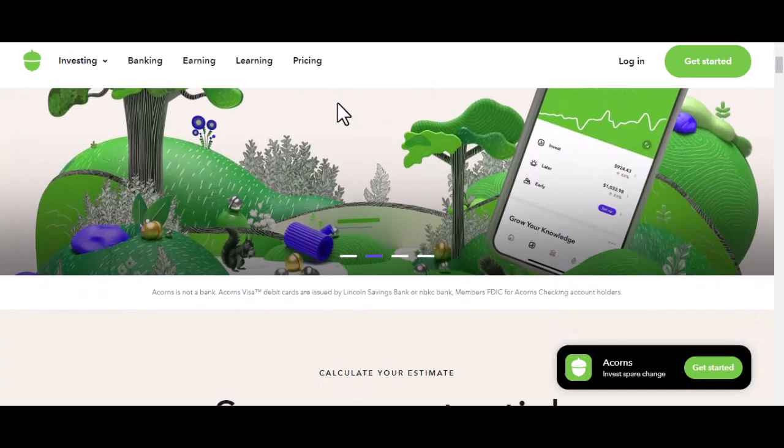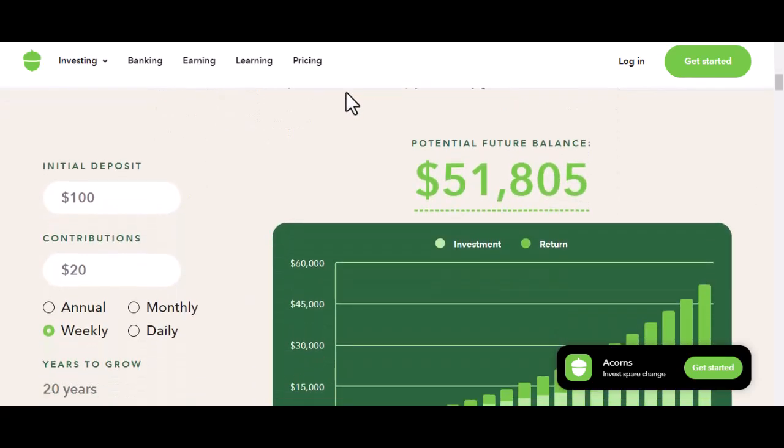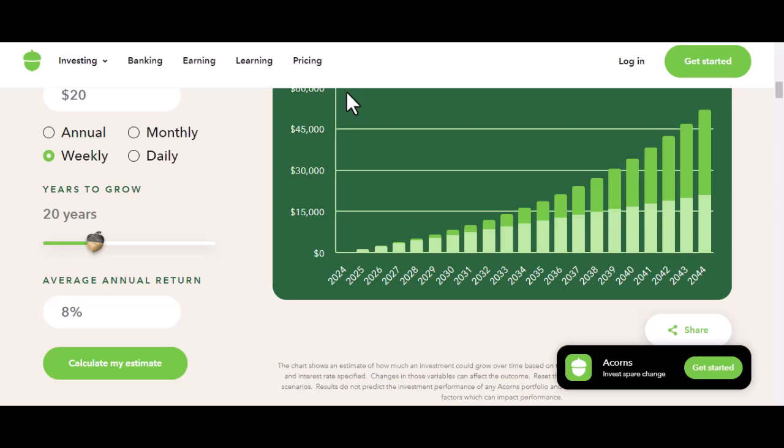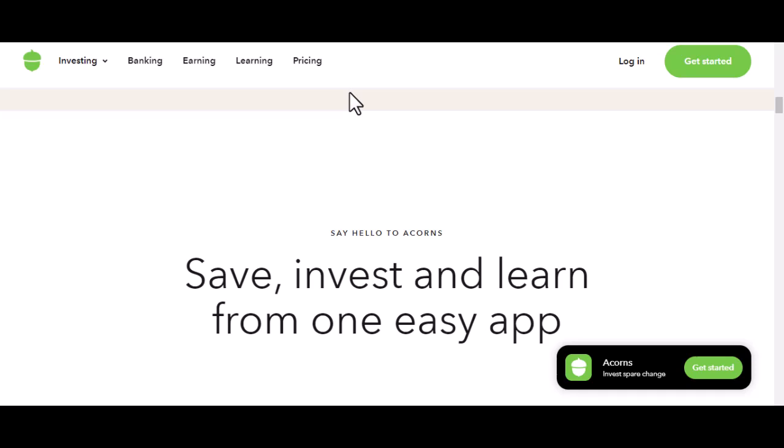Acorns is designed to be as user-friendly as possible, and that includes funding your account. There are primarily three ways to do it: roundups, recurring investments, and one-time deposits. Let's break those down.